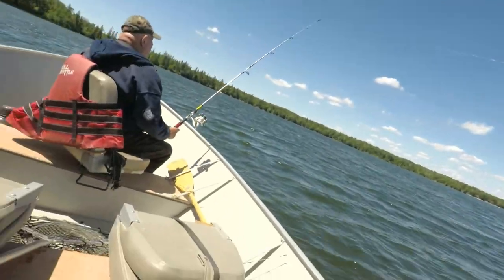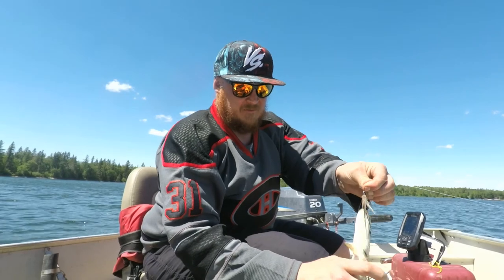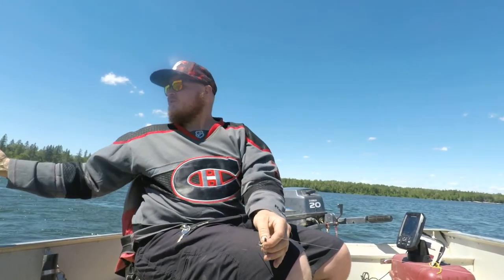I had pretty good success out in this area last year with this exact color combination. My dad just missed one — he had one on the line and it broke the hook, felt like a decent sized pike. We're coming up into a weed bed over here so hopefully good things will happen. First fish on Moose Lake — nice little pike — putting this one back, it's too small.